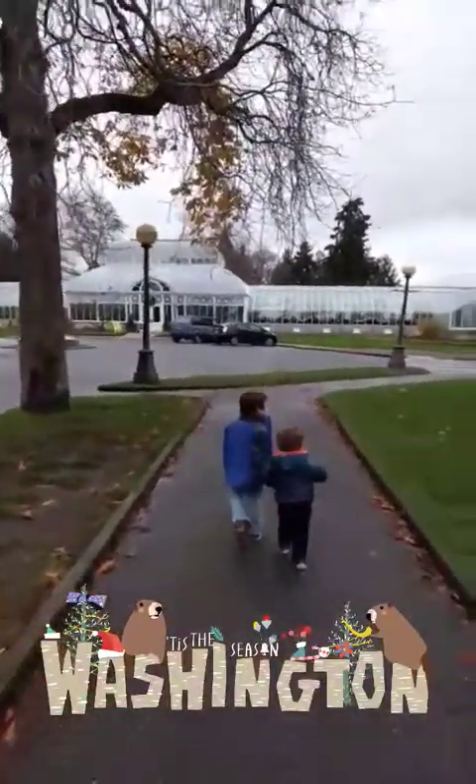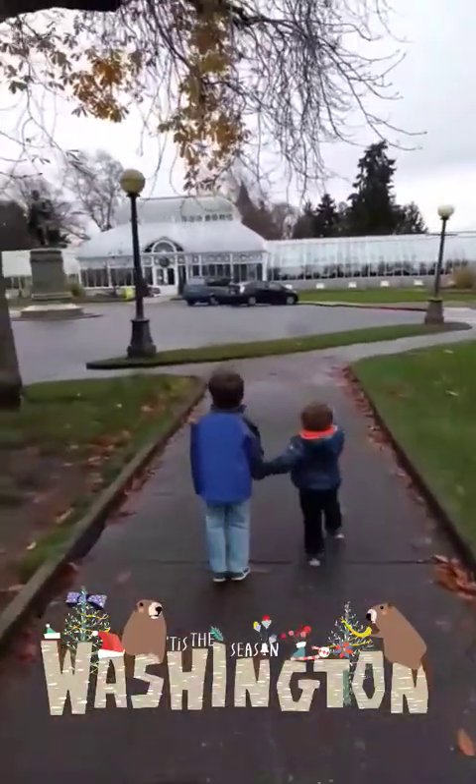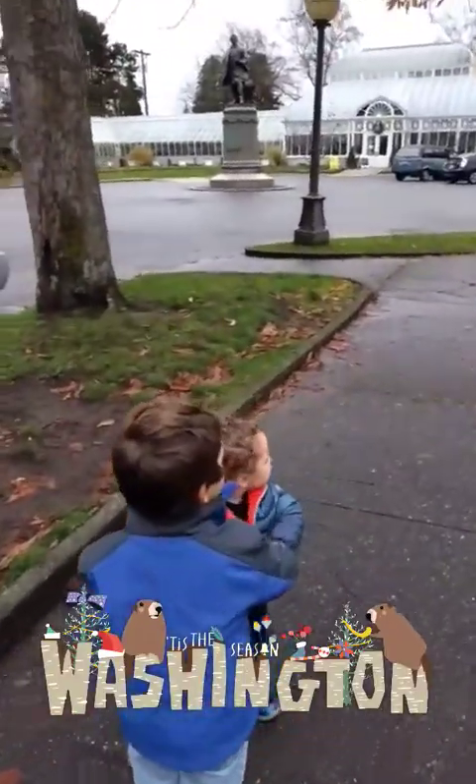We are at the Volunteer Park Conservatory and we are going to have a fun day doing this and the water tower and maybe the art museum. We'll see.